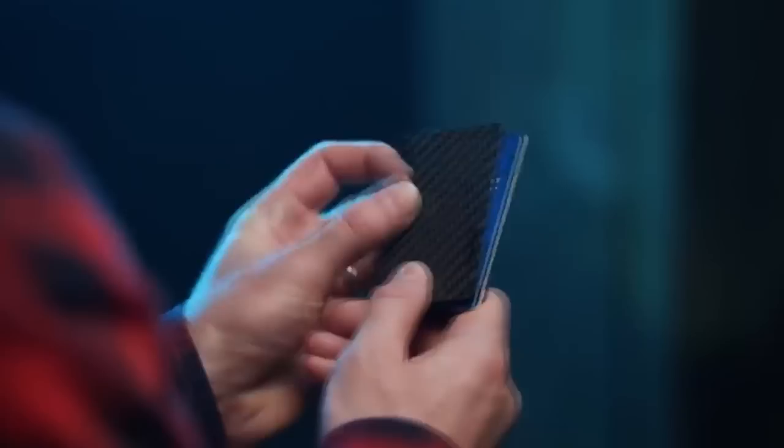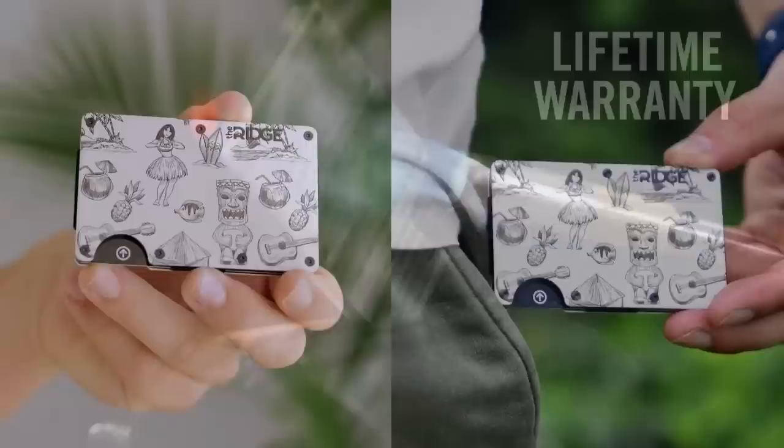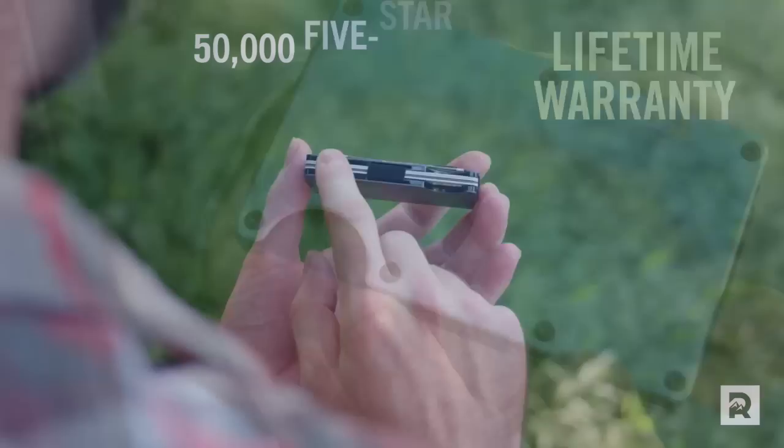Ridge Wallets are like a cross between a wallet and a Swiss army knife, despite being barely thicker than a smartphone case. The Ridge Wallet has room for up to 12 different cards, plus some spare cash. They come in over 30 different colors and they boast RFID blocking technology. But the thing I like the most is that they're so well put together that Ridge Wallet offers a lifetime warranty with every single product they sell.